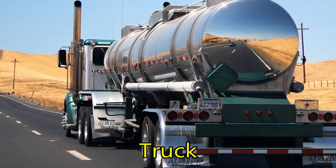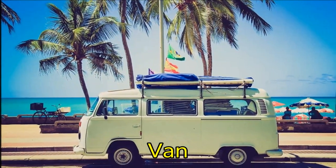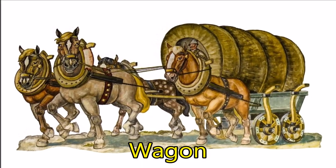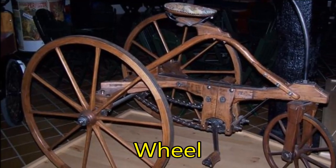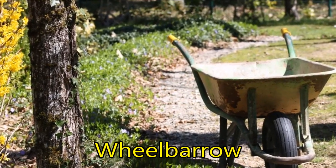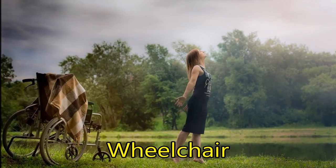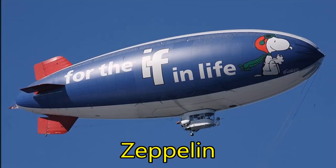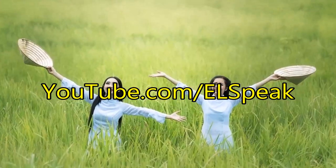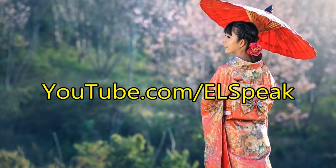Traffic light. Truck. Van. Wagon. Wheel. Wheelbarrow. Wheelchair. Zeppelin. Thank you.